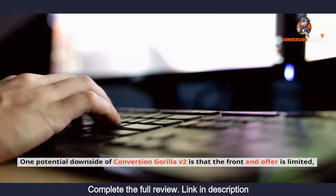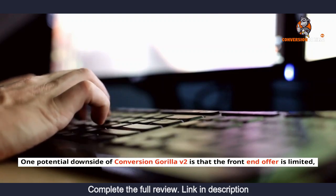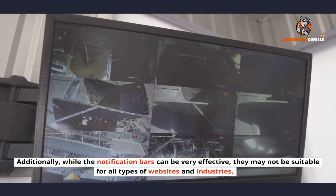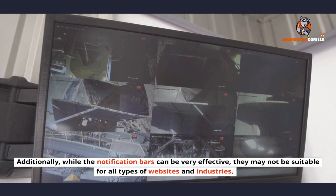Cons. One potential downside of Conversion Gorilla v2 is that the front-end offer is limited, so you may need to purchase some of the upsells to get the most out of the software. Additionally, while the notification bars can be very effective, they may not be suitable for all types of websites and industries.